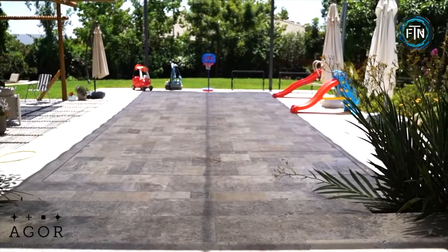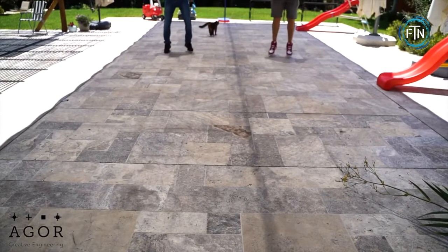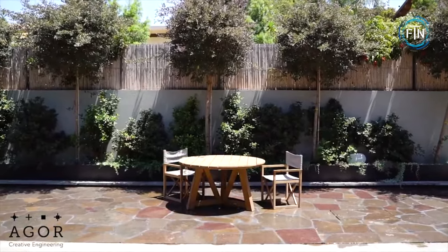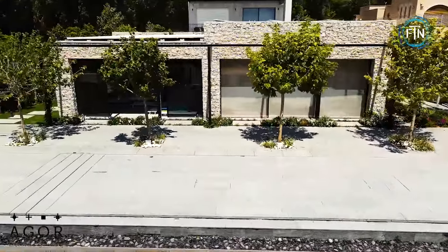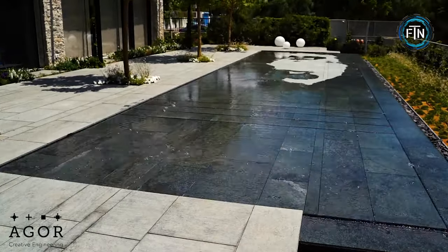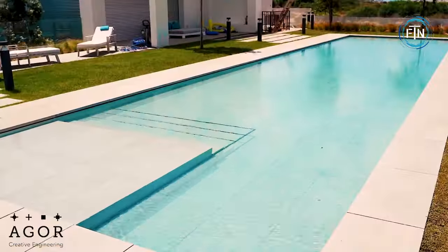When fully raised to the top, the pool floors create a versatile water-free surface that transforms the area into a multi-functional space. This space is capable of accommodating an array of activities, from leisurely walks and lively dancing to the convenient arrangement of seating for family and guests. Agor's commitment to customization ensures these floors harmonize flawlessly with the pool area's overall design and aesthetics, be it for indoor or outdoor pools.